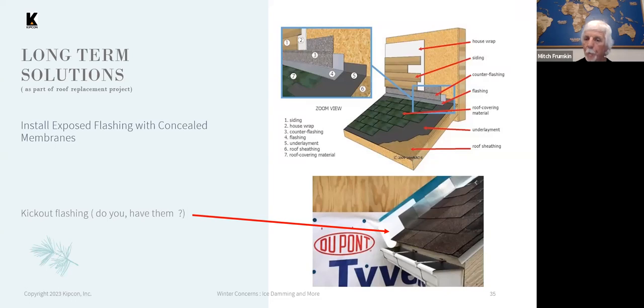The lower diagram points to the kickout flashing described earlier. That really helps prevent moisture from escaping over the end of the gutter and running down the sidewall. Without that kickout flashing, particularly when there's ice buildup, the water would tend to go over or down the end of the gutter and down behind the siding on the wall.